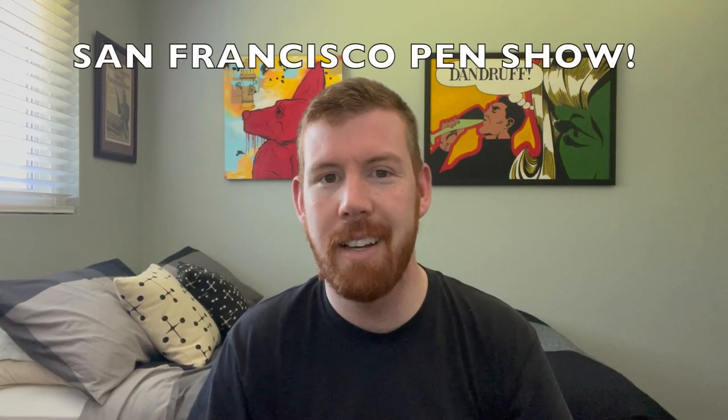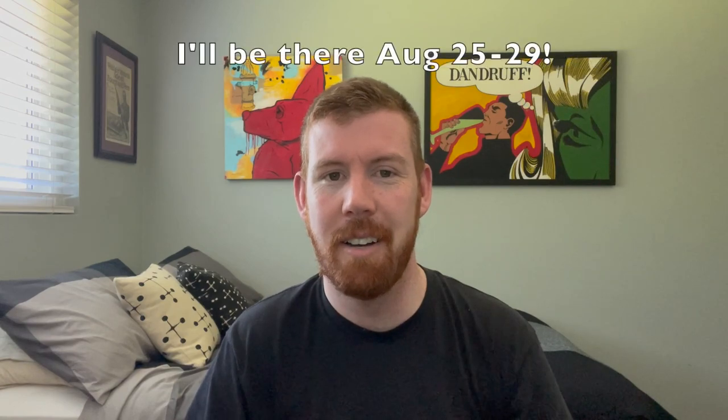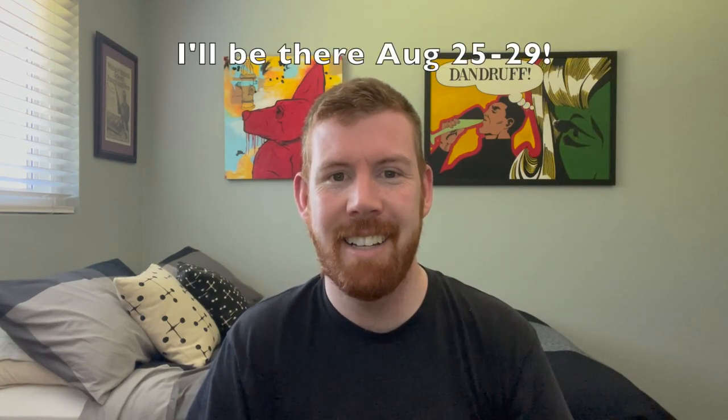Thanks so much, guys — I really appreciate you. If you have any questions, leave a comment below. If you liked the video, give it a thumbs up and please subscribe for more content like this. Check out my Instagram at Craig Rockanova. I look forward to seeing many of you at the San Francisco Pen Show — I'll be there from August 25th through August 29th, so stop by, say hi, and let's chat some pens. See you all real soon!